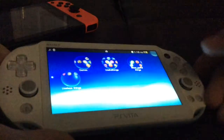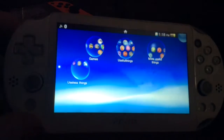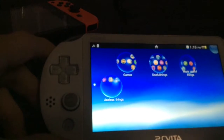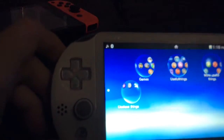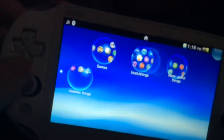Starting with pros: the Vita has a long battery life, longer than the Switch. It has an internet browser and you can watch Netflix and Twitch. Another pro is you can play a certain amount and get free games each month.